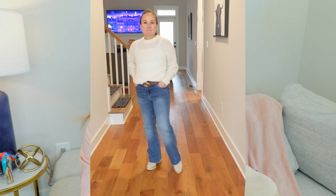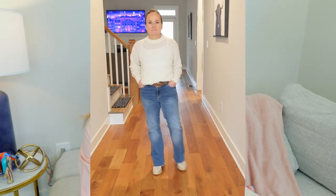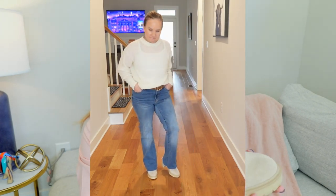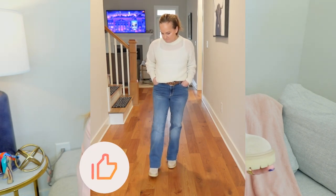Especially with jeans and maybe like a lighter colored top and cardigan. They are wonderful, and again they give you height without sacrificing comfort. I wear these with straight leg, flares, and boot cut. Perfect for the weekend. I love these.